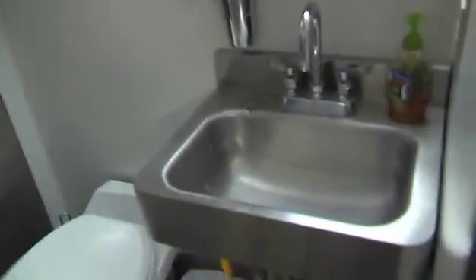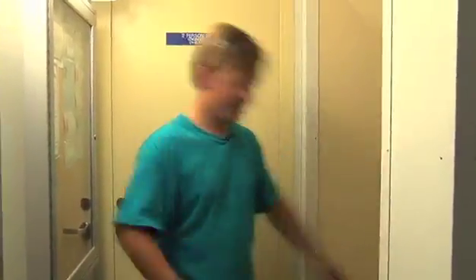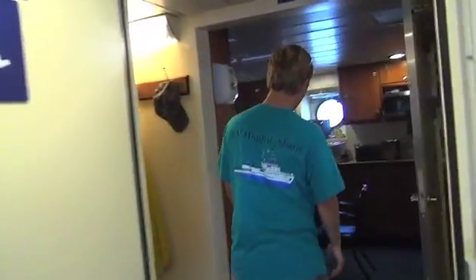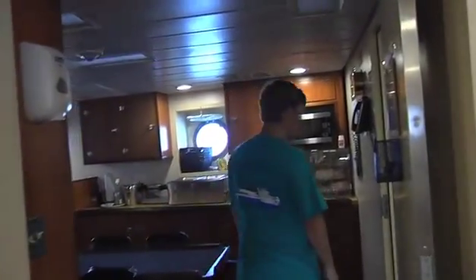It gets a little fun taking a shower sometimes when it gets rough. We've got our conference room for science. One of the most important freezers on the ship — we've got an ice cream chest. And here, this is the galley. This is where we eat all of our meals.